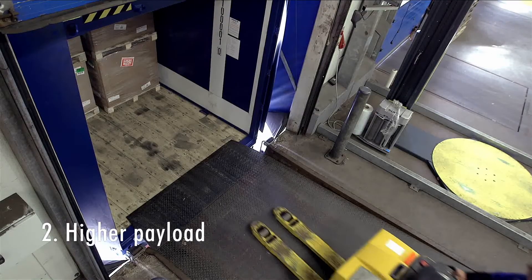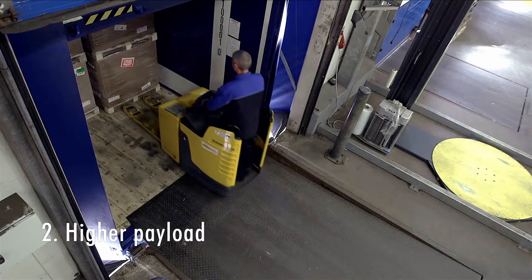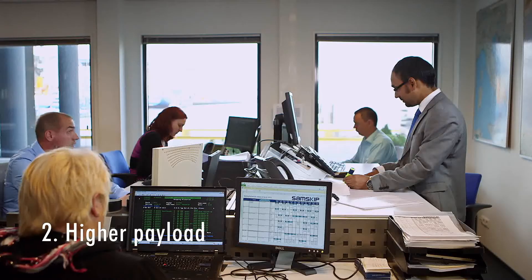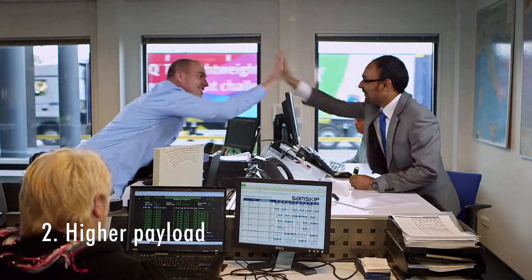Higher payload: the new 45-foot container will be approximately 20% lighter, allowing you to increase the payload of weight-restricted cargo by about one pallet.